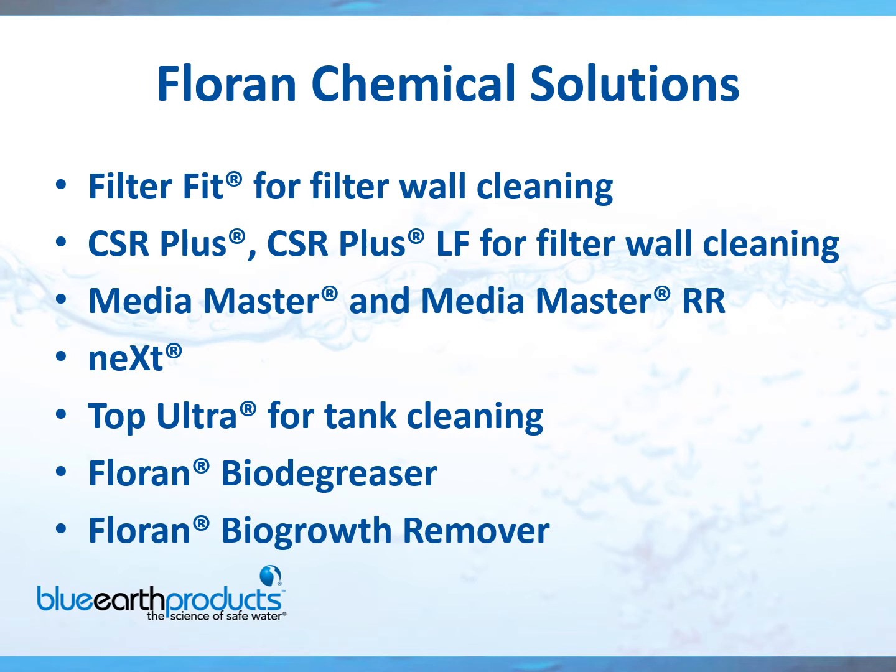Top Ultra is our go-to product for cleaning tanks — no matter how small or how big. It will literally melt away the buildup inside your tank walls. Florin BioDegreaser is a great product if, let's say, you had a diesel spill or something contaminating your water. And the BioGrowth Remover is a great spot application — if you have some organic buildup somewhere in the plant, you can just spray this on and it removes the biogrowth accumulating on that wall or surface.